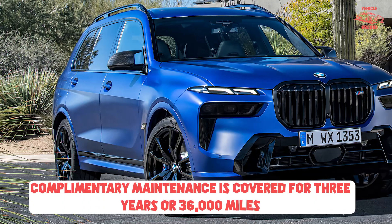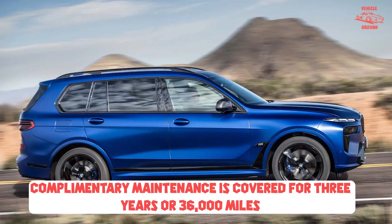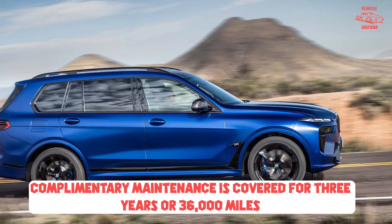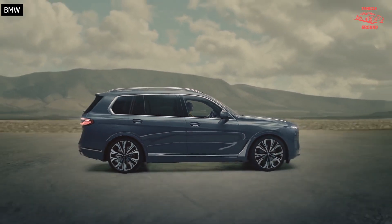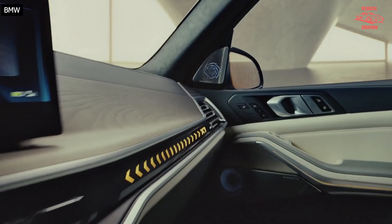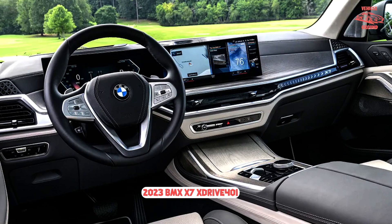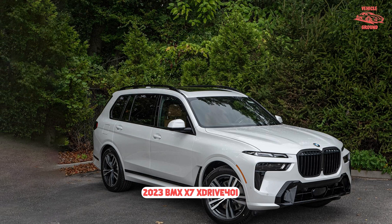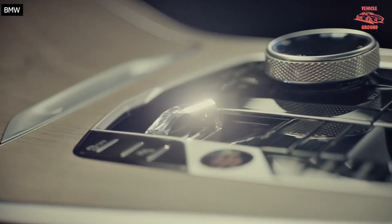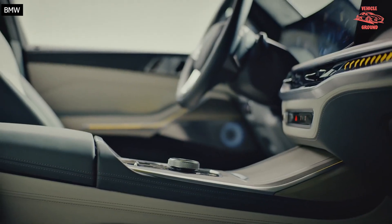The X7's inline-six is a good one. For 2023, the turbocharged 3.0-liter adds Miller cycle capability to boost efficiency and gains another 40 horsepower, bringing the total to 375. Torque is boosted by 52 lb-ft to 383. A 48-volt hybrid assist system chips in as well, pushing that torque to 398 lb-ft, with the system's battery replenished via brake energy recuperation.